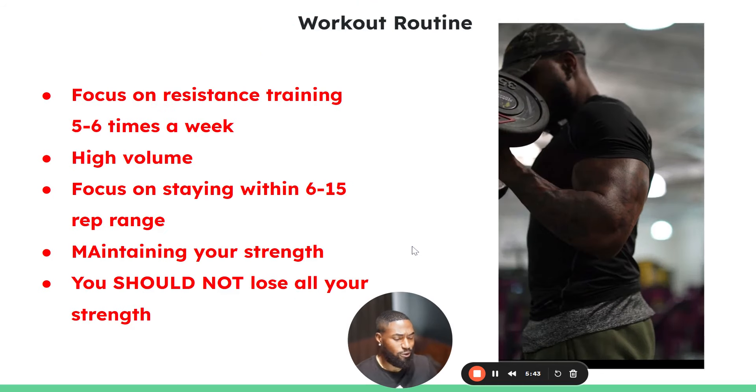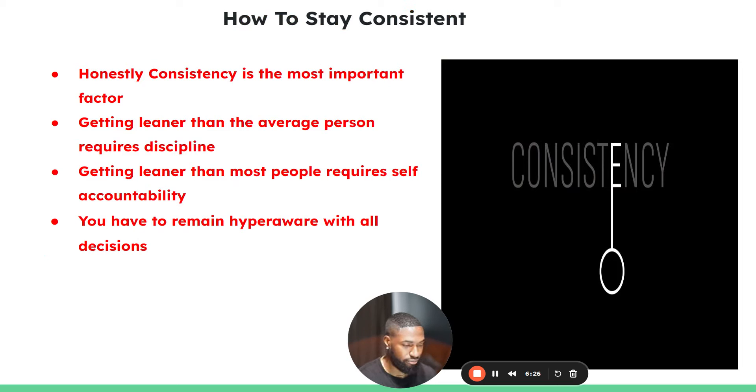For the workout routine, should you do high reps and low weight? No — you want to do higher weight and lower reps, staying within a six-to-fifteen rep range. Strength train five to six times a week with a decent amount of volume. When maintaining your strength on compound lifts like squats, bench, and deadlift, you might lose a little — maybe five to ten percent — but nothing significant. For isolation movements like bicep curls, lunges, and leg extensions, you shouldn't be losing much strength at all.